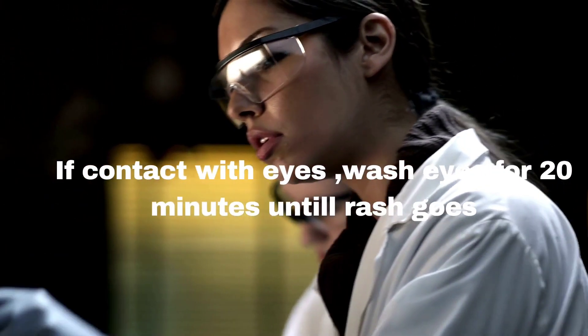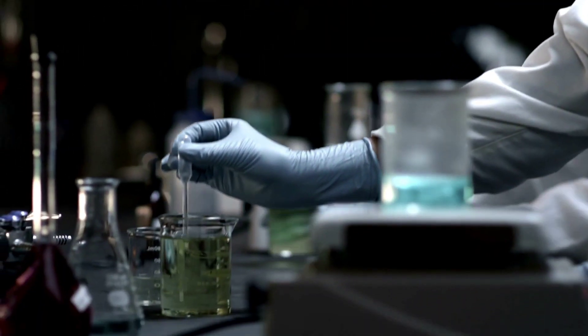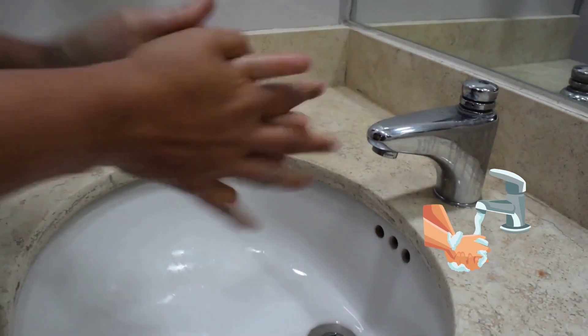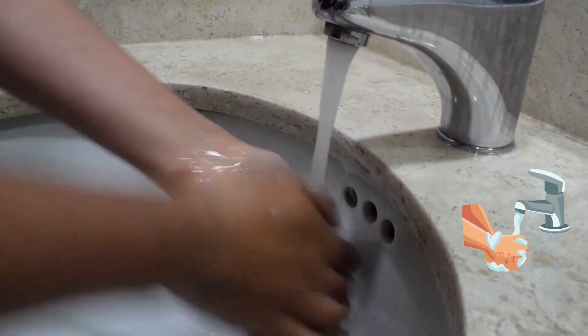In case of contact of any acid with the eye, instantly wash your eyes and then consult your doctor. A person should wash their hands after handling infectious materials and animals, and when they leave the laboratory.